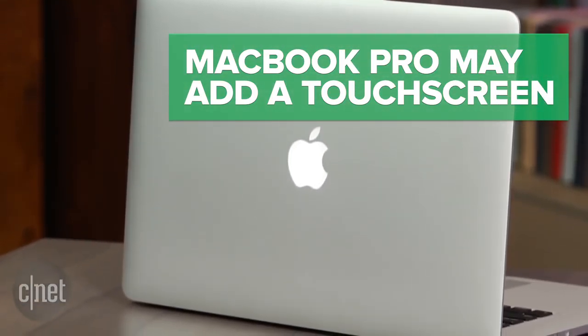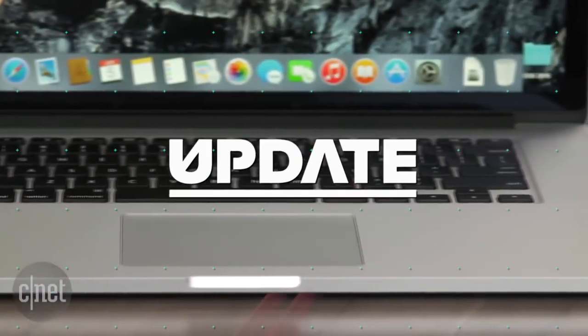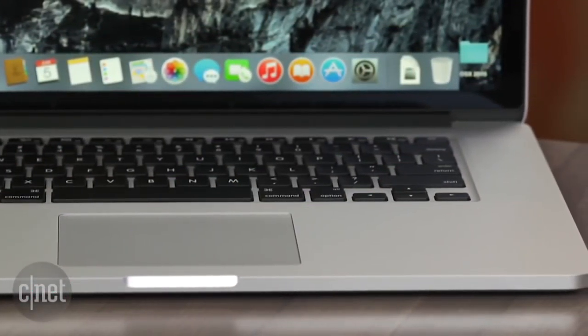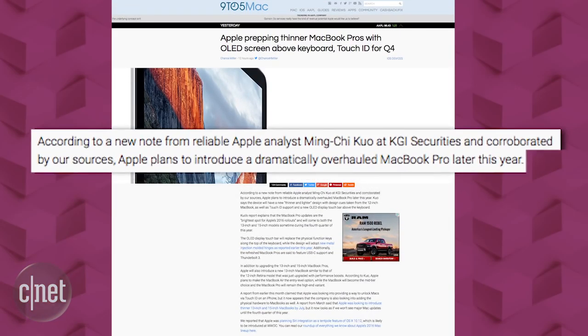Apple's next MacBook Pros could have a completely new design, with a touch screen control bar above the keyboard, along with a Touch ID to scan your fingerprints. This report comes from a trusted Apple analyst in a note to investors, and the blog 9to5Mac says it also has unnamed sources backing up these statements.